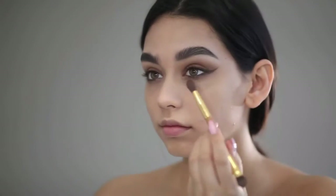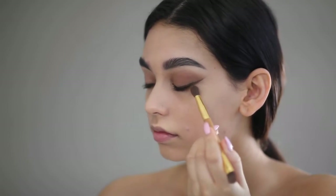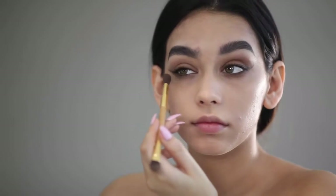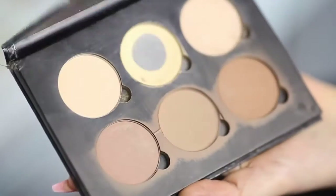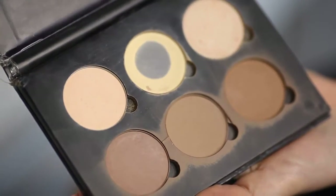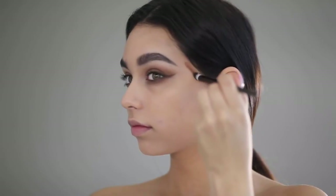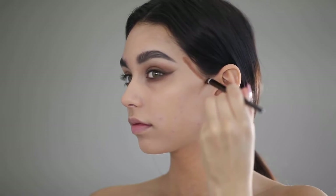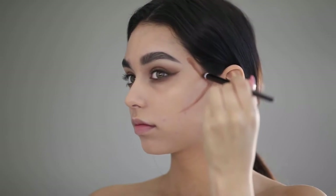Here I'm using the Tarte palette — the second darkest color — going under to make my smoky eye a little bit smokier. And here is the Anastasia Beverly Hills Cream Contour Kit, and then on top I'll be using the Anastasia Contour Kit, the powder one.